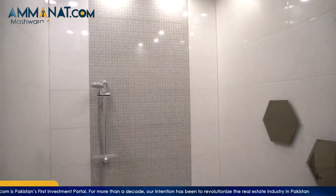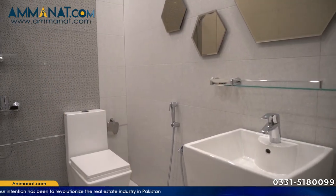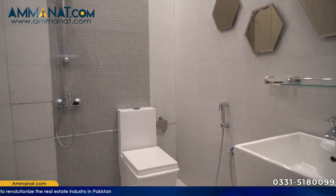Moving towards the toilet and washroom details — basically there are showers, commodes, sanitary system, and showers — all of those things. Pota and Grohi brands are used here. The tiles used here — overall in this apartment they are basically Chinese tiles.